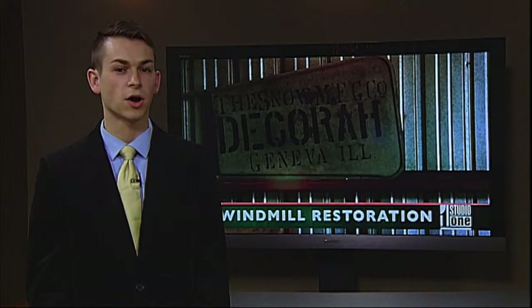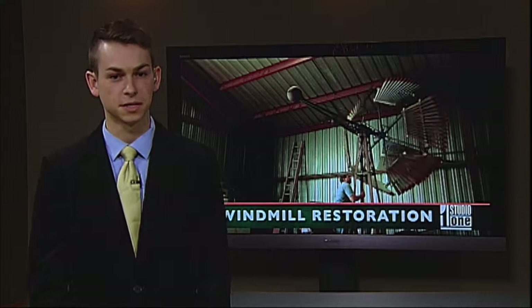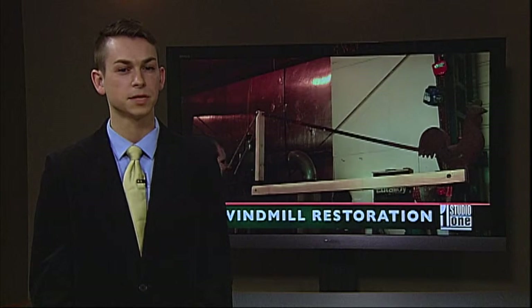After two years of hard work, Dan will be finished with his most recent masterpiece. It will be shown in the Texas Windmill Museum for hundreds of fans.